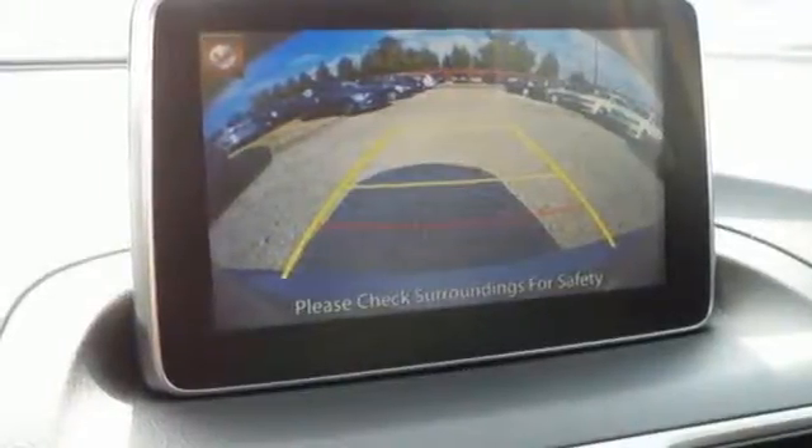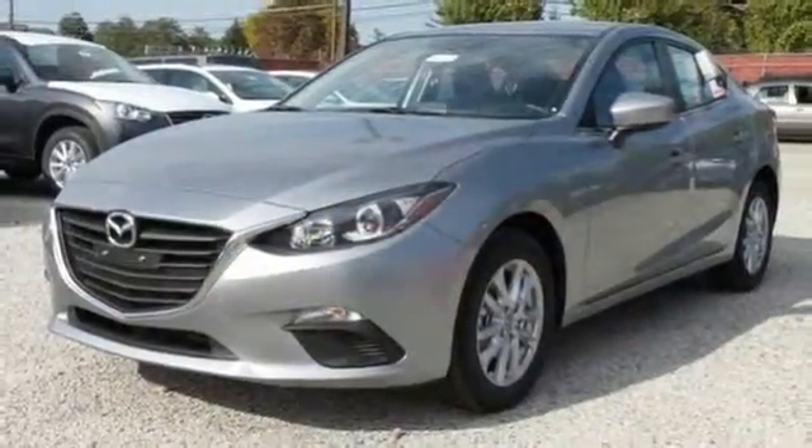Never have to choose between fun and functional again. Test drive this Mazda 3 today.